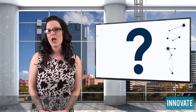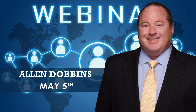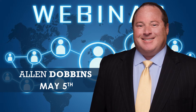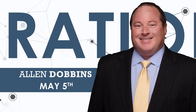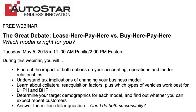Buy here, pay here, or leasing? Which business model is best for your business? That's the topic of an upcoming webinar hosted by Autostar President and CEO Alan Dobbins. During the webinar, which will take place on the 5th of this month, Alan will discuss the impact of both options on your accounting, operations, and lending relationships. He'll also discuss tax implications, collateral reacquisition factors, and so much more.